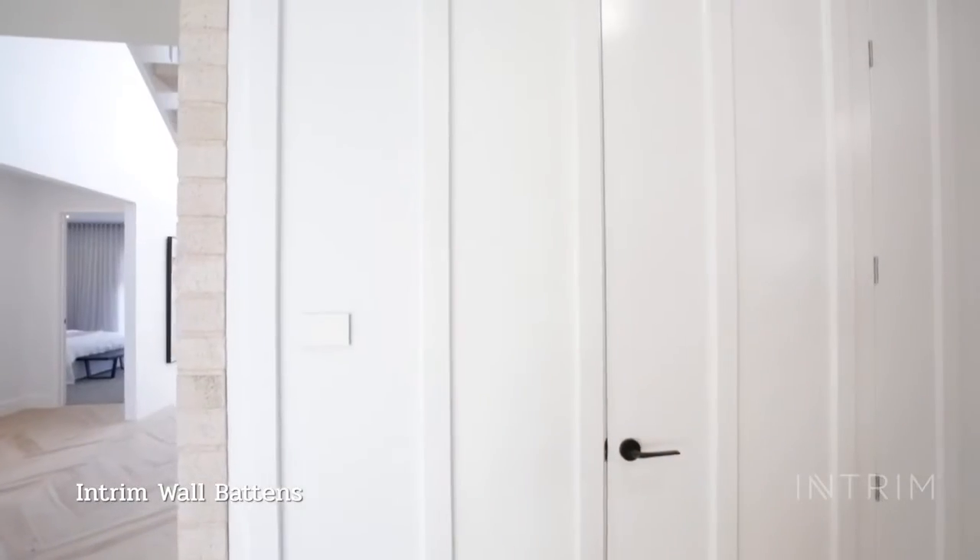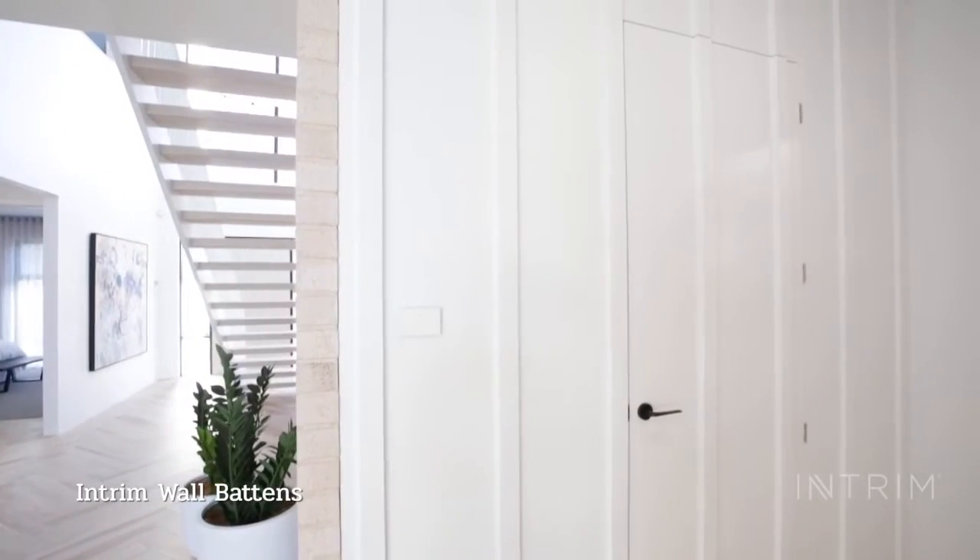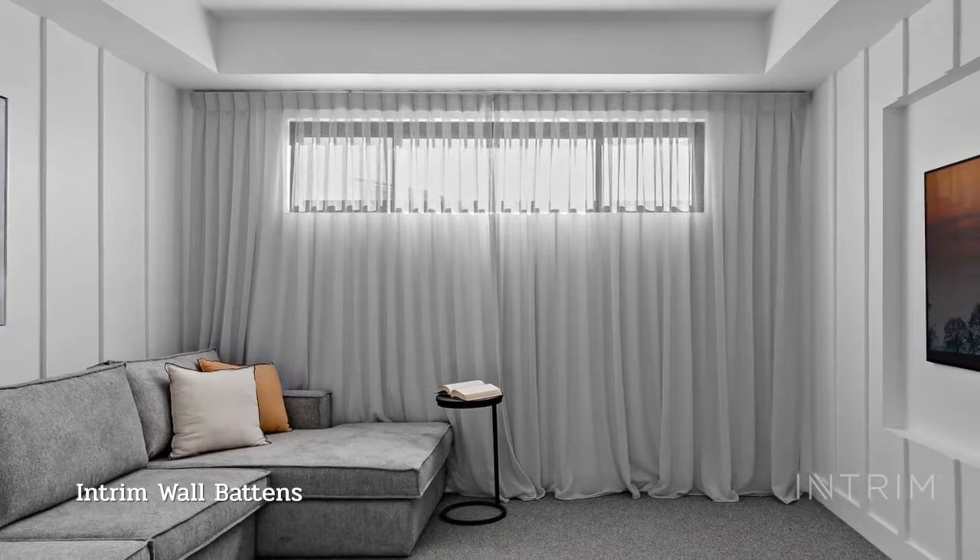I'm Veronica King from the Builders Wife Instagram, and let me show you Intram's wall battens. Intram moldings have wall battens which come in different sizes, providing lots of options for your interiors.